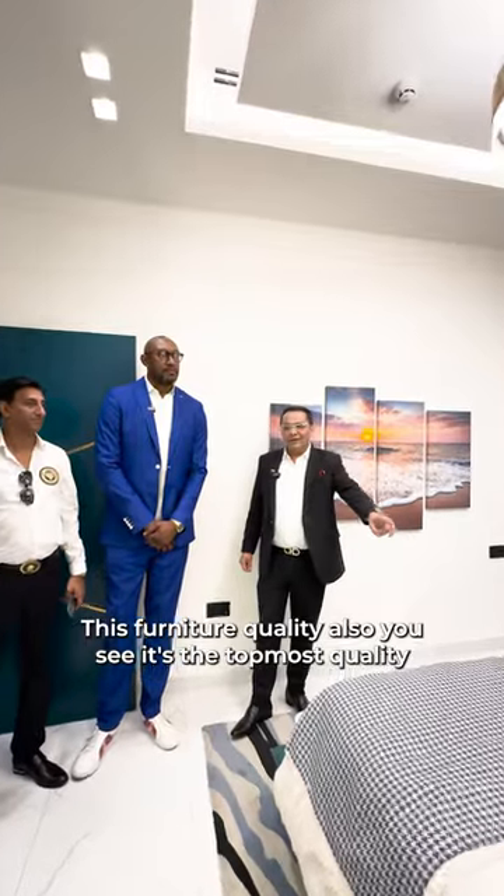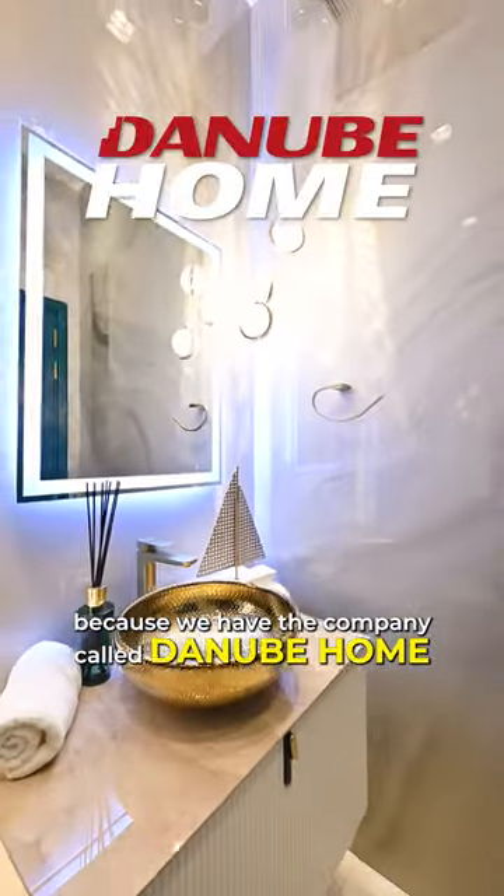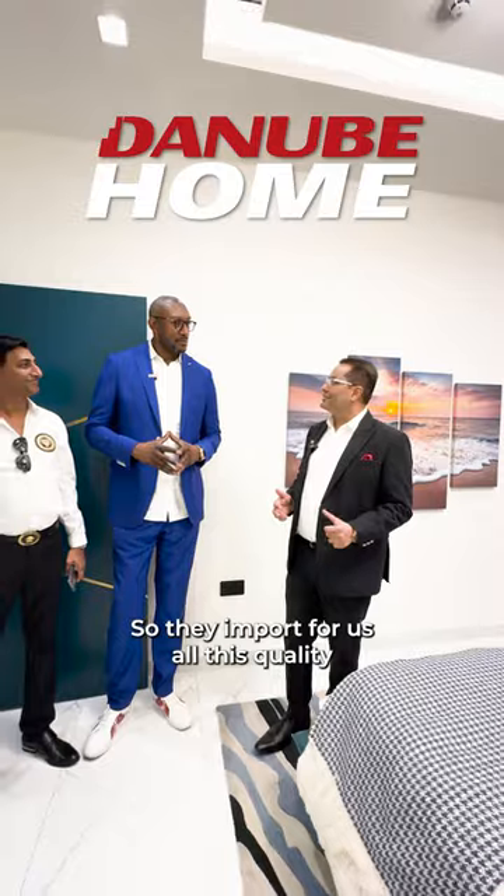We give this apartment fully furnished. One bedroom over here. This furniture quality also, you see, it's the topmost quality because we have the company called Lanu Home. So they import for us all this quality.